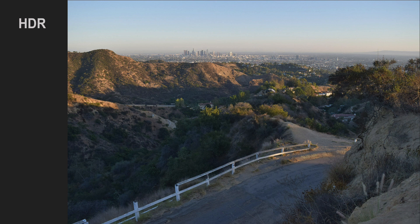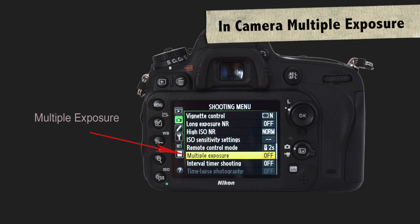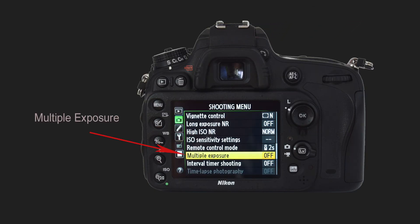Some cameras also have an in-camera multiple exposure function, with which you can create some cool effects. For example, this image was created directly in the camera — as you can see, there are two of me in one photo. I created this image by setting the camera to double exposure and by moving my position for each of the exposures. Here is another one where I just changed the position of my hands. This effect you can also achieve in Photoshop.